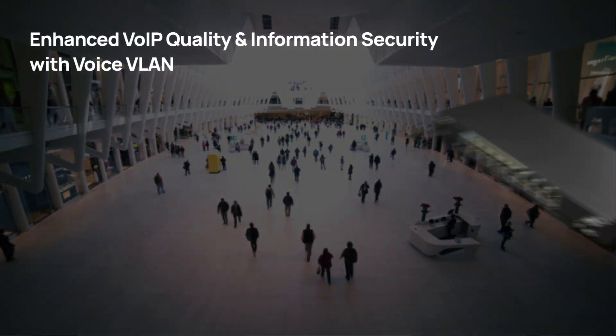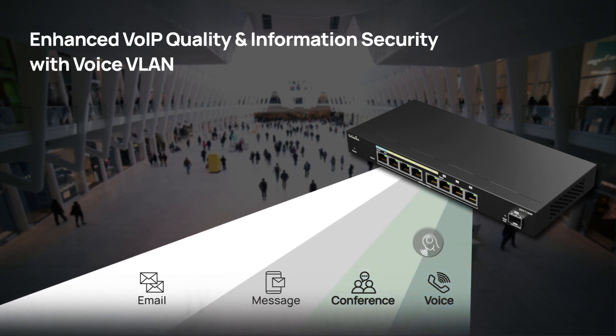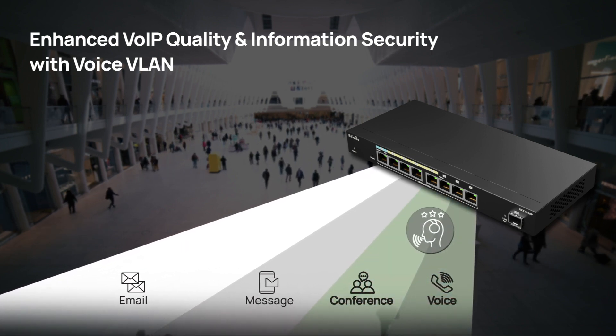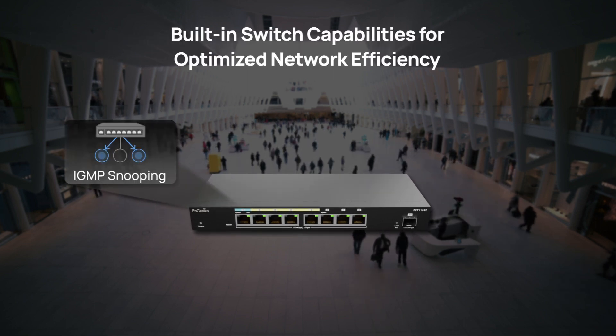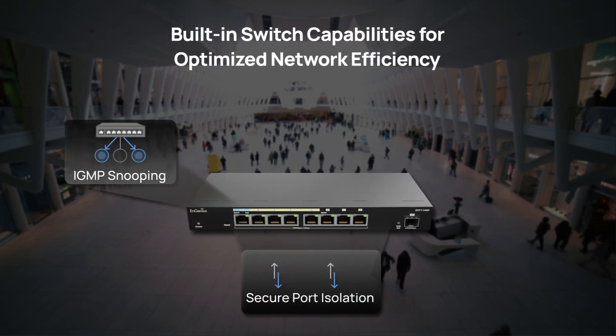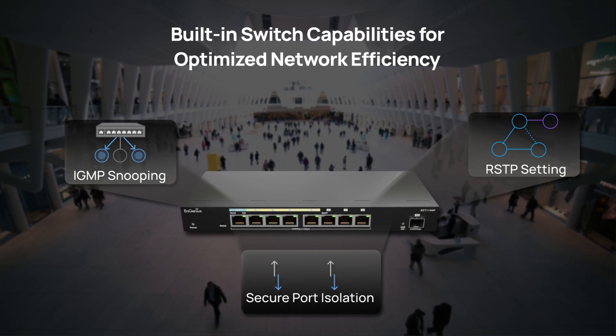With built-in switch features such as Voice VLAN, it not only ensures superior voice communications, but also enables information protection. Moreover, it incorporates IGMP snooping, port isolation, and RSTP functions to optimize network performance and boost edge security.